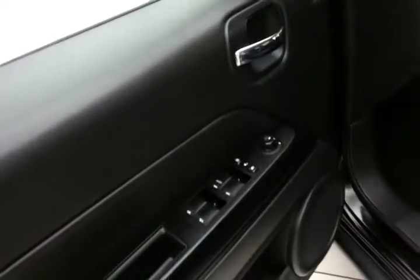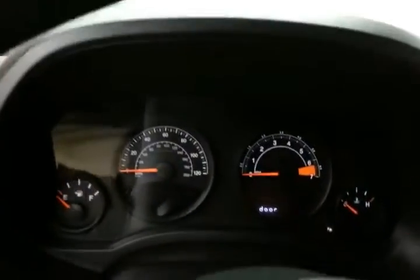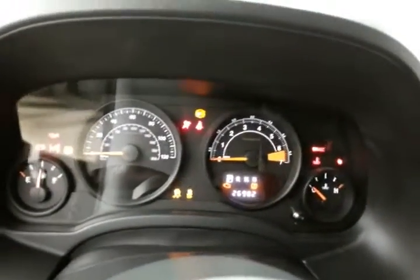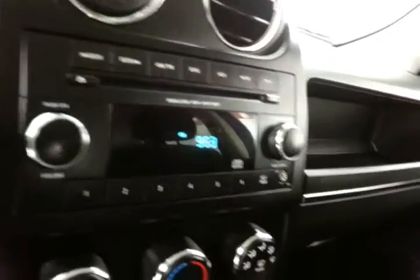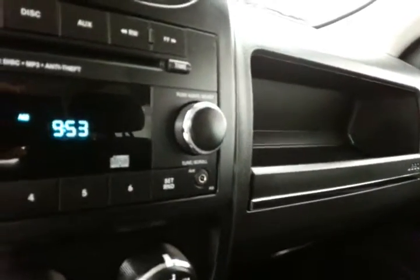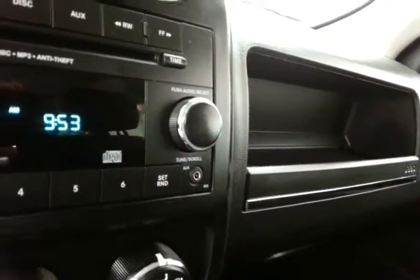This Sport has keyless entry, power windows, locks, and mirrors, large easy-to-read gauges, cruise control, radio, and CD player.